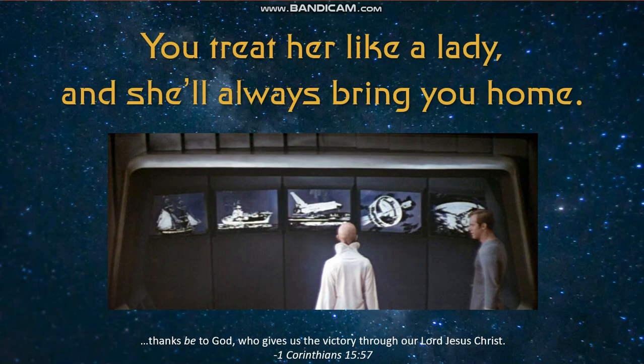That about wraps up our coverage of the history of the Enterprise for today. Did I miss any important ships? I welcome any comments or suggestions down below. I thank you for joining us again, and I hope you have a blessed day.